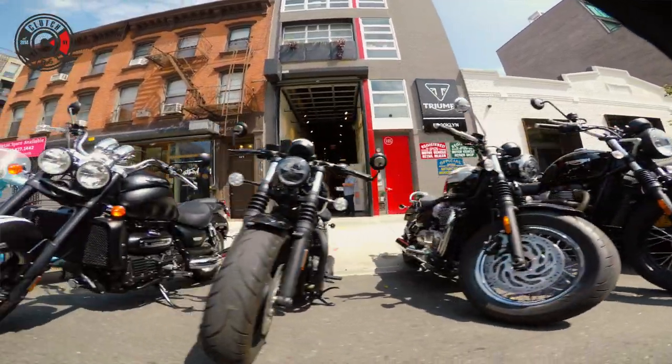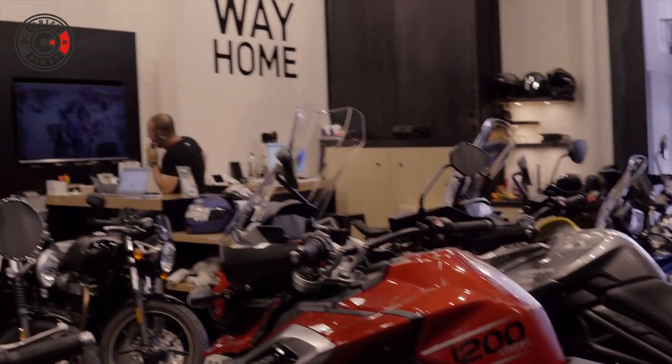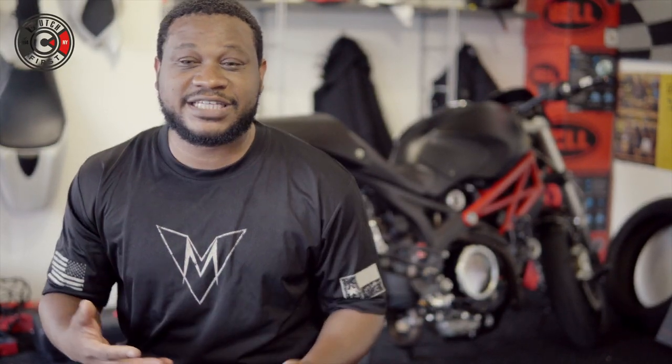I'm near Jane Motorcycles, or Triumph Brooklyn. Let me head over there and see if the guys will allow me to charge my GoPro. Optimistically thinking, yes. And I must say, Brian showed me a pretty warm welcome and allowed me to charge my GoPro, while I decided to explore the place a little bit.